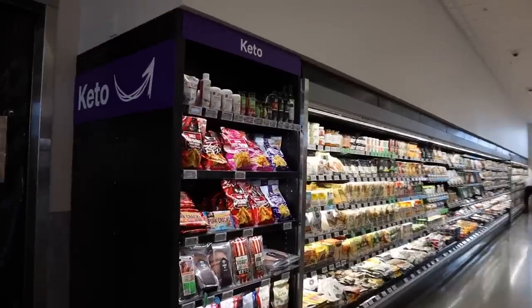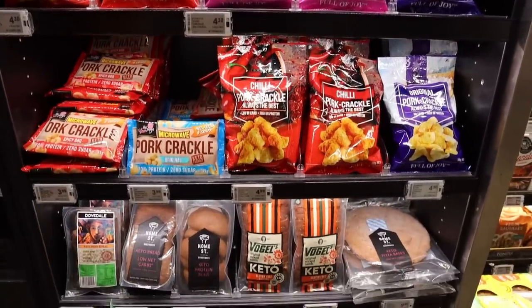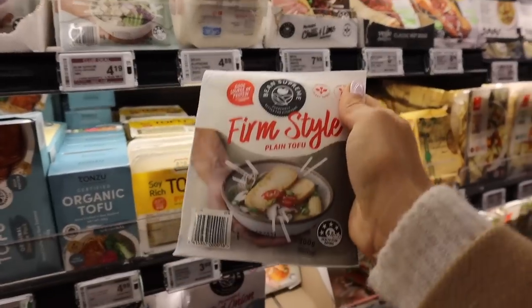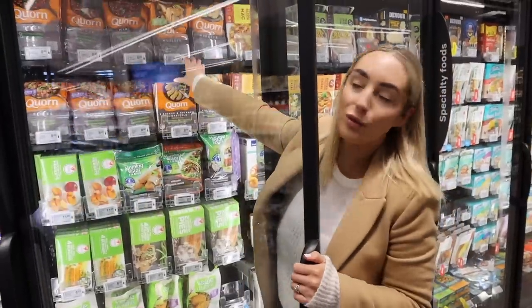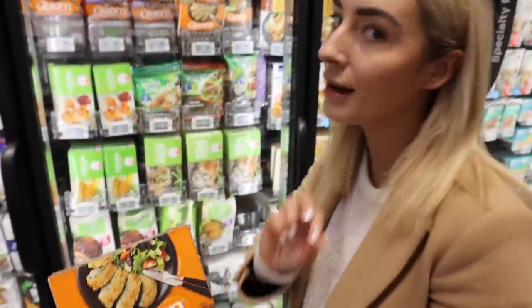Not every supermarket is going to have a dedicated keto range like this one does, which is one of the reasons why I love this supermarket. They have hand-picked items like pork crackle — a really good substitute for chips if you're missing potato chips — as well as keto breads and pizza bases. Meat alternatives like tofu and other vegetarian meats can absolutely be keto and low carb friendly. You just want to check the nutritional information and stay clear of any products with added sugars. Another place to find good keto-friendly meat alternatives is in the frozen section — just avoid the obvious ones with breading, as otherwise so many of them are super low carb.